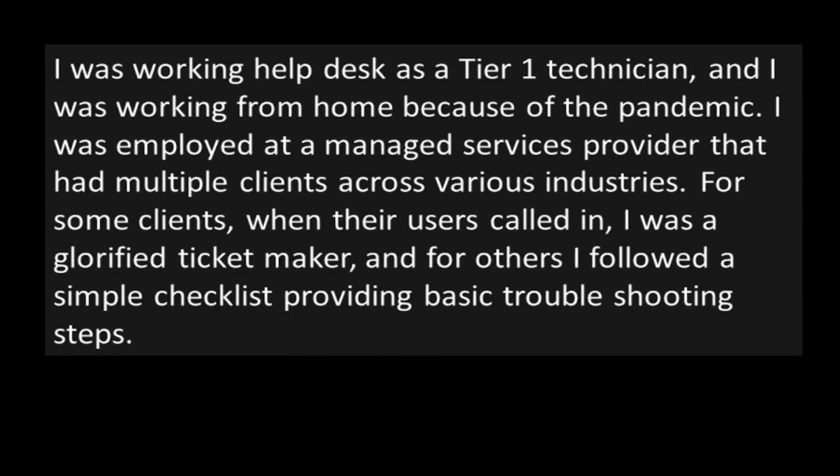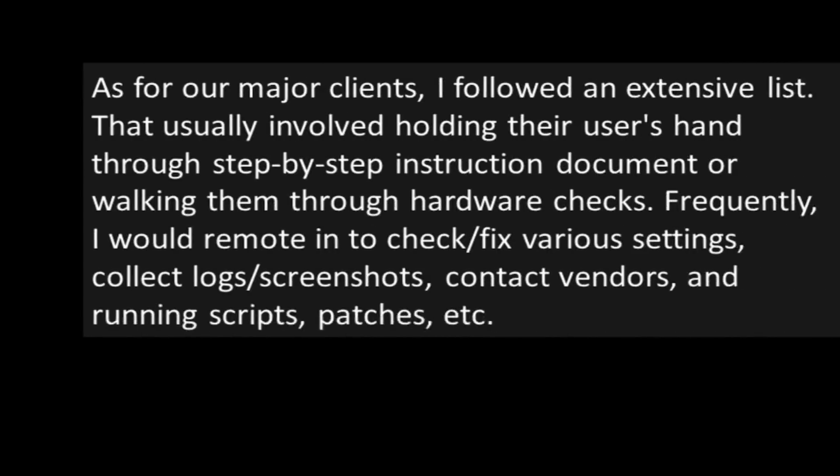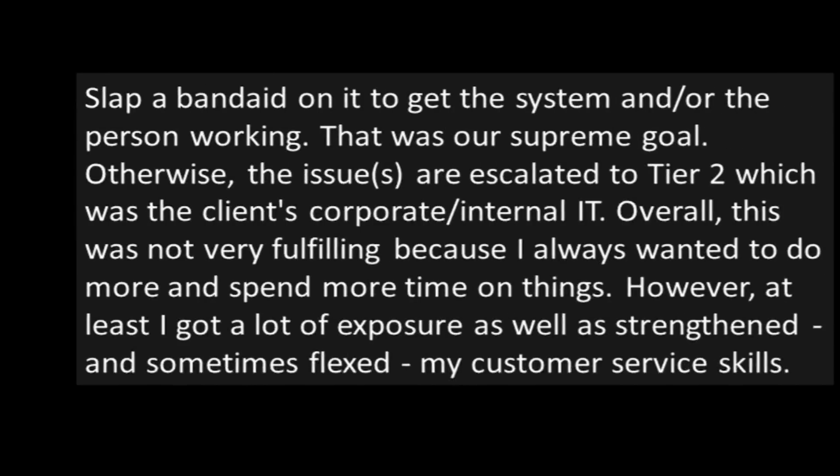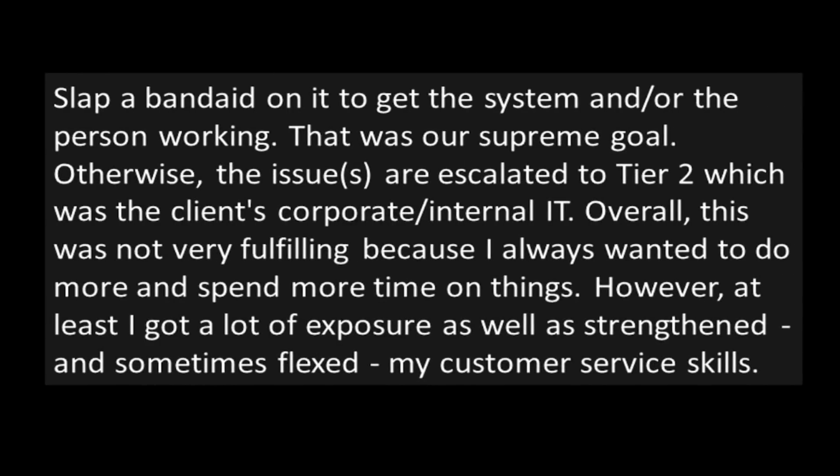"The previous technician knew what they were doing." I was working help desk as a tier one technician, working from home because of the pandemic. I was employed at a managed service provider that had multiple clients across various industries. For some clients, when their users called in, I was a glorified ticket maker. For others, I followed a simple checklist providing basic troubleshooting steps. For our major clients, I followed an extensive list that usually involved holding their user's hand through step-by-step instruction documents, walking them through hardware checks, remoting in to check or fix various settings, collecting logs and screenshots, contacting vendors, and running scripts, patches, etc. Slap a band-aid on it to get the system and/or the person working.